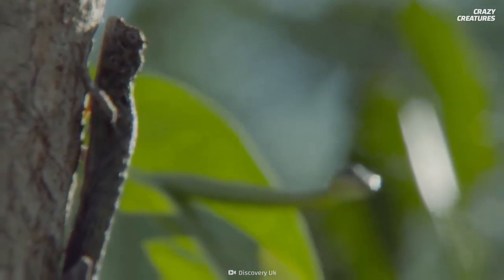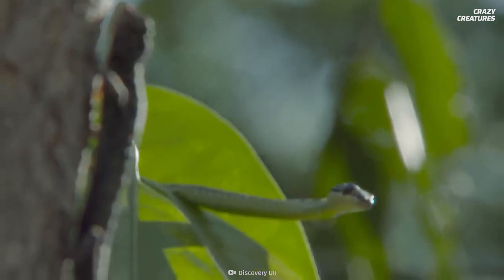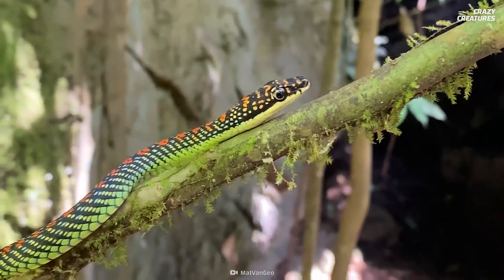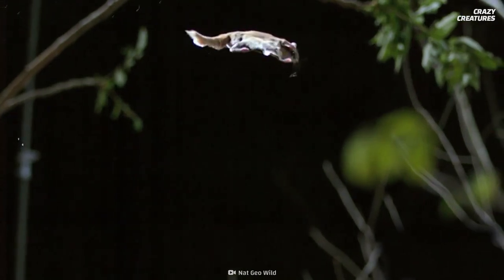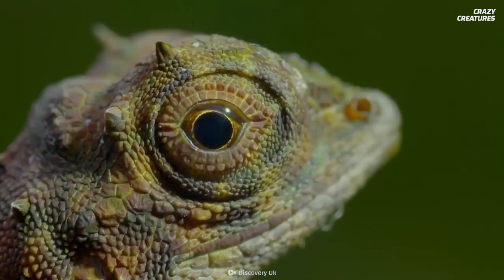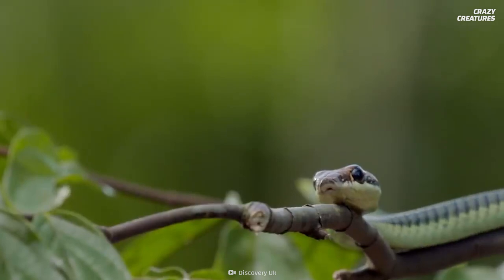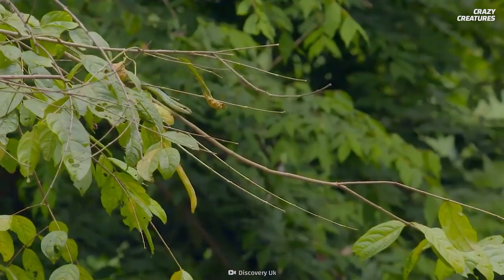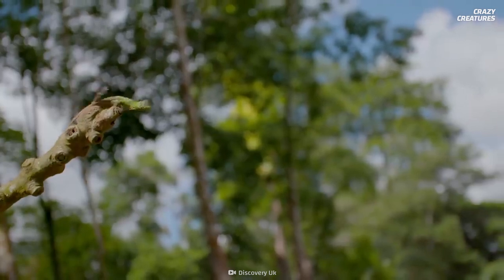But why go through all this effort to fly? No one is entirely sure why these snakes took to the air. But if the behavior of other gliding animals is any indication, it's likely just a matter of catching prey, escaping predators, and good old common sense. If you're a tree dweller, you're better off learning to glide between the treetops — that's way more efficient than climbing all the way up and down trees.